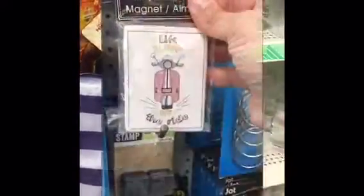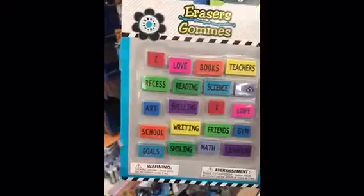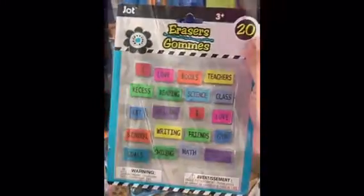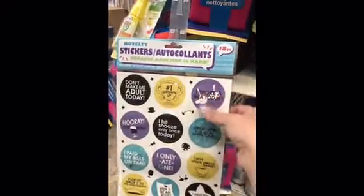We still have a bunch of those tuck-in tote bags. This lonely magnet — 'Life is a Journey, Enjoy the Ride' with the Vespa. These awesome erasers, you get 20 with the words. Washi tapes — I love the one with the typewriter, so pretty. And these geometrics, these are freaking awesome.